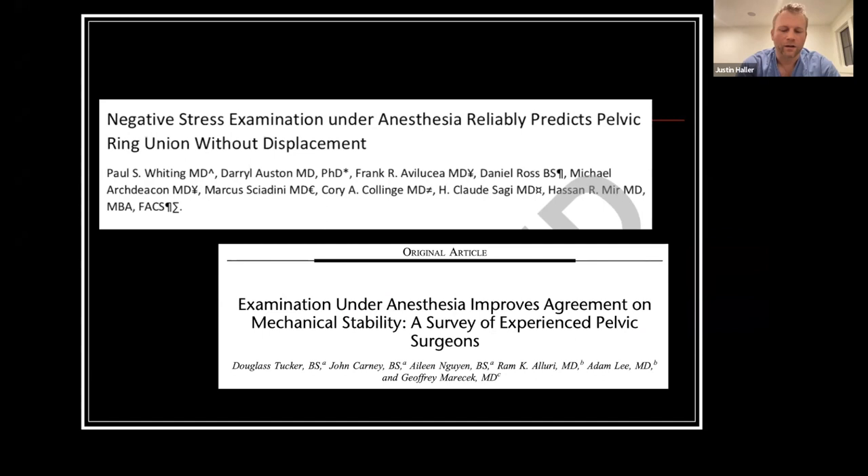A more recent study by Dr. Marisek's group looked at the utility of EUA and whether it helped treating surgeons agree on whether a pelvis was stable or not. They found that it actually did.